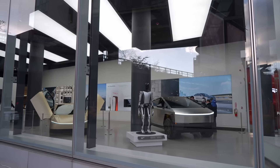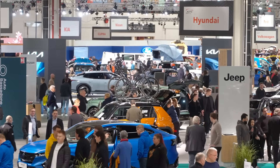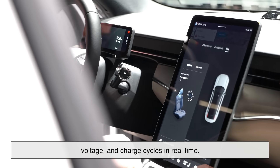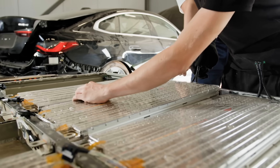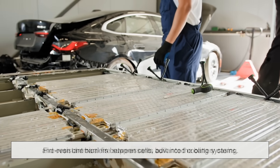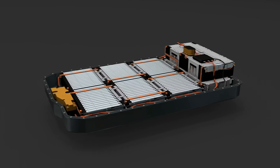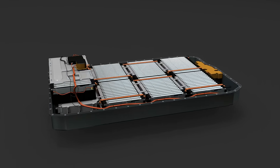To their credit, EV manufacturers are well aware of the risks and are constantly working to improve battery safety. Modern EVs are packed with sensors that monitor battery temperature, voltage, and charge cycles in real time. If anything looks off, the system can shut down or isolate problematic cells to prevent a chain reaction. Battery pack designs have also become more sophisticated — they now include fire-resistant barriers between cells, advanced cooling systems, and even chemical fire suppressants built into the battery casing. In many ways, EVs are becoming smarter and more self-aware than ever, especially when it comes to keeping things from overheating.